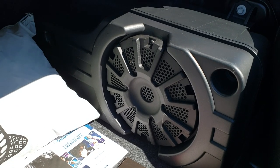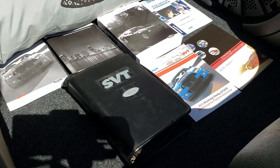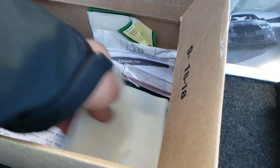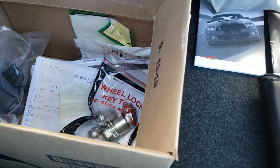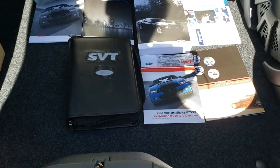It does come with the Shelby car cover. It has the Shaker Pro Audio with the factory sub. It has all the books and everything, and we have the original window sticker inside the car. It comes with some other informational stuff in here, including the tire nut lock kit. It also has the tire inflator kit underneath everything back here.